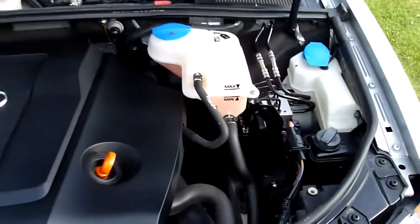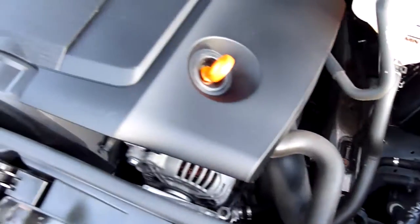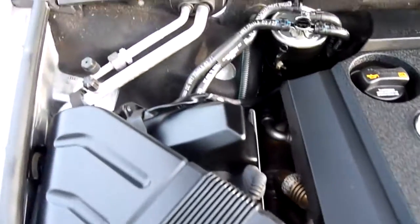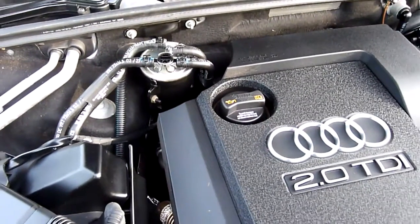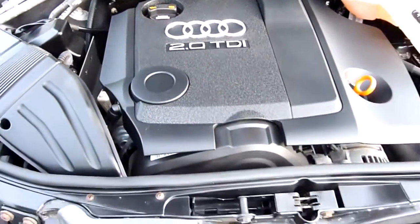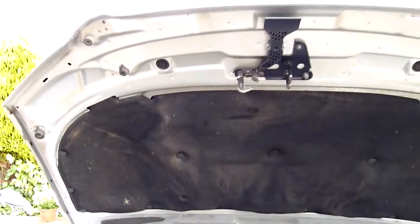And the engine bay. She does run very well, and of course really, really good on fuel. A recent service has been done on the car, and as you can see, a new fuel filter has been fitted, which most people tend not to do, but it really is a must on every other service.